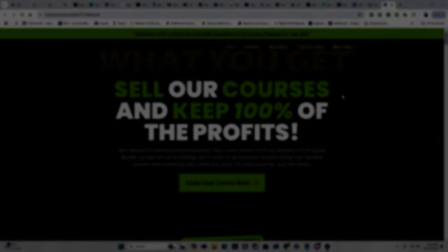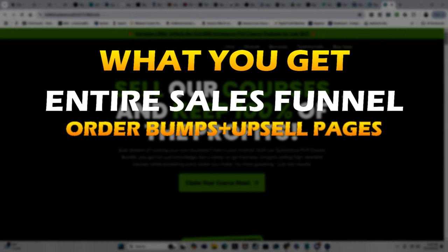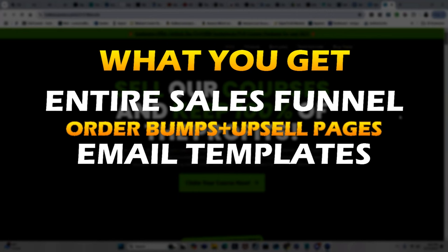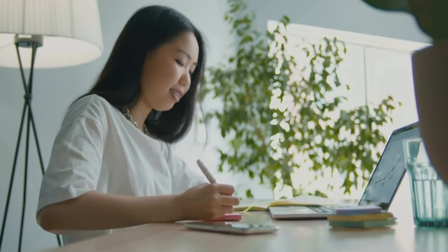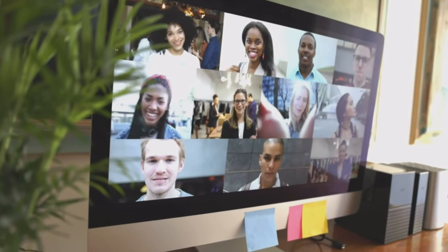And the upsell? Well, we'll give you the entire sales funnel, complete with all the order bumps and upsell pages. I'm even going to give you all the email templates and automations, and all this can be imported into your free system.io account in just one click. I even teach you how to set this all up in my virtual workshop, where you can watch me build it live in real time, as well as ask me any questions so that you don't get stuck.